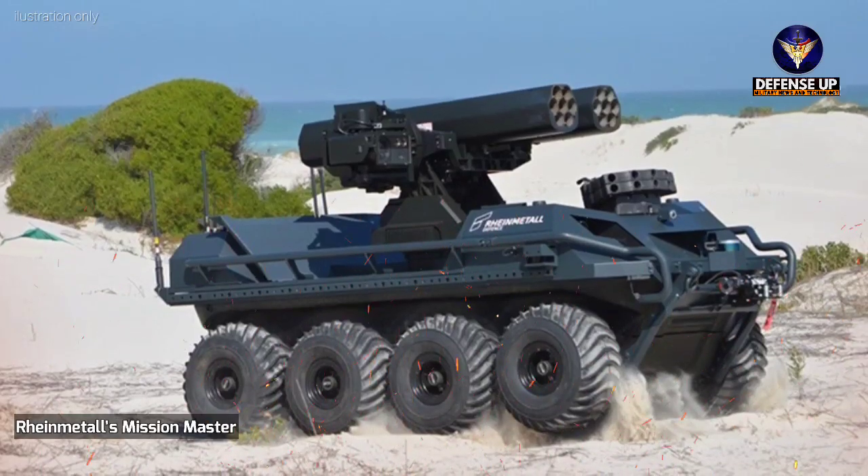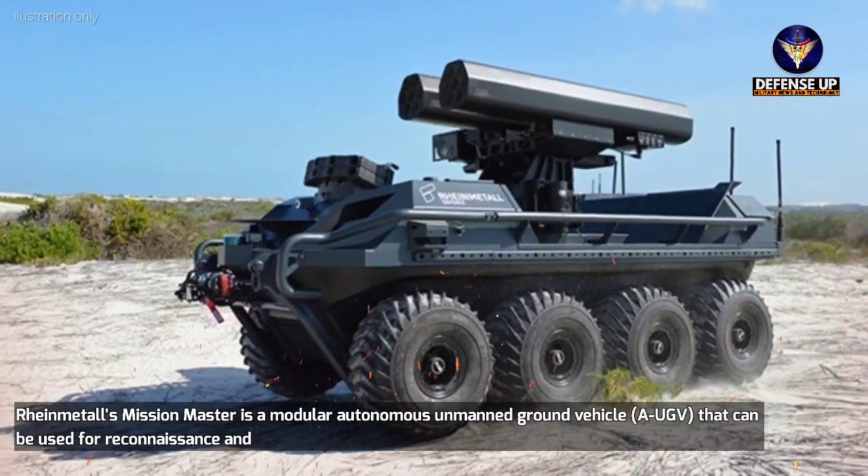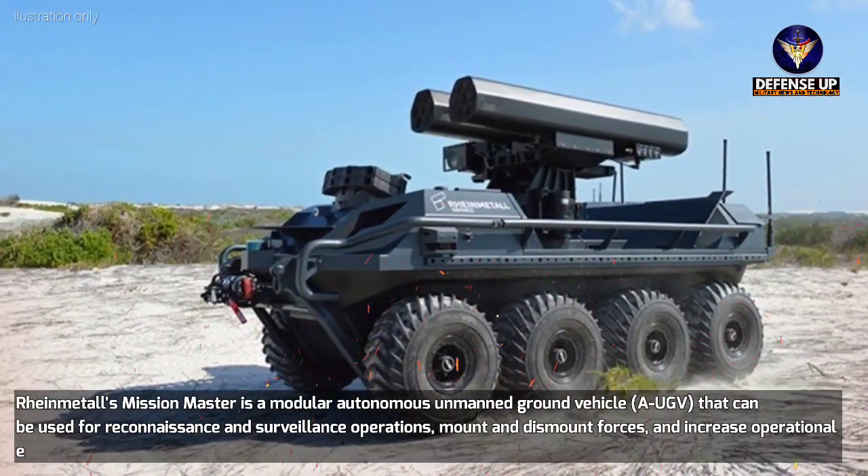RehanMetal's Mission Master is a modular autonomous unmanned ground vehicle — a UGV — that can be used for reconnaissance and surveillance operations, mount and dismount forces, and increase operational effectiveness.